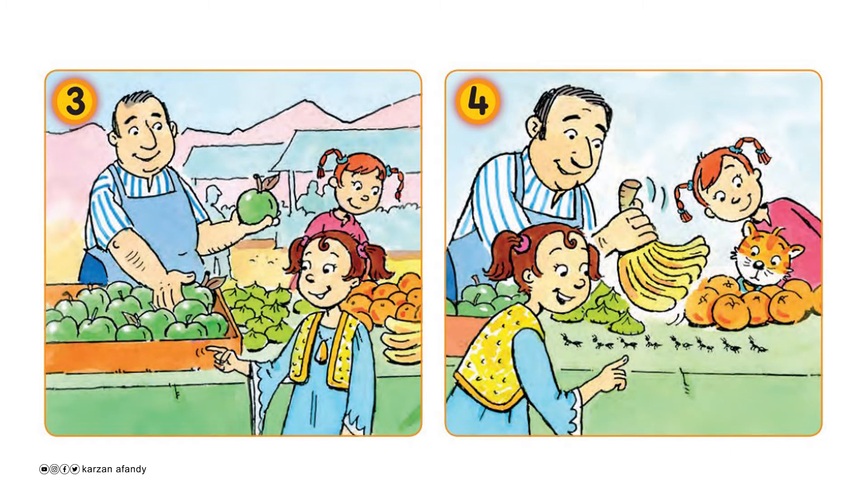Oh, look! What are these? They're ants. Oh, look! What are these? One ant, two ants, three, four, five, six, seven, eight ants.